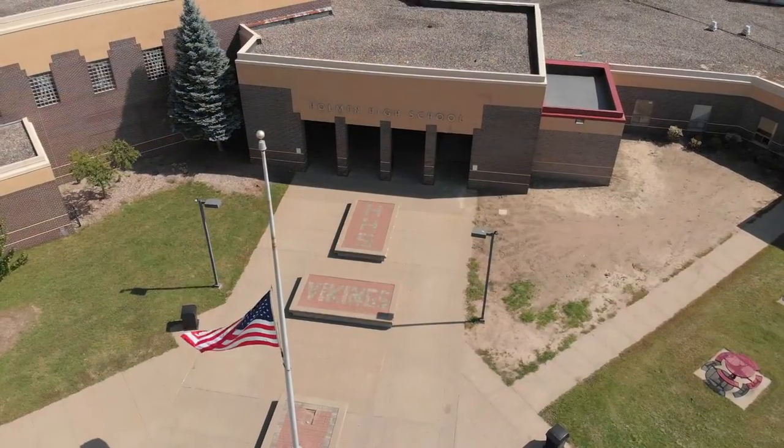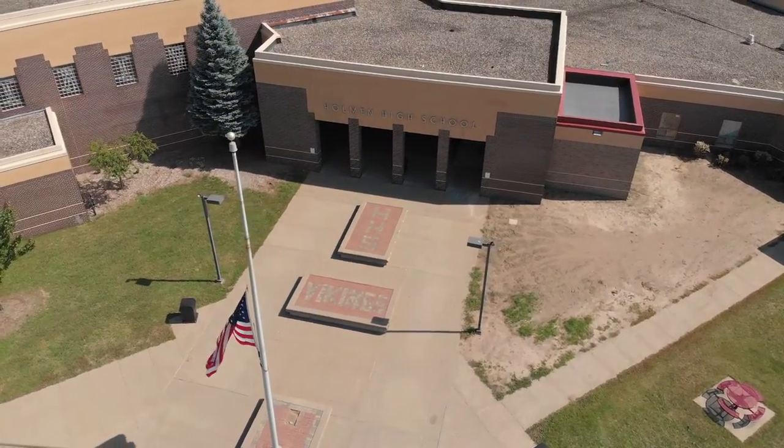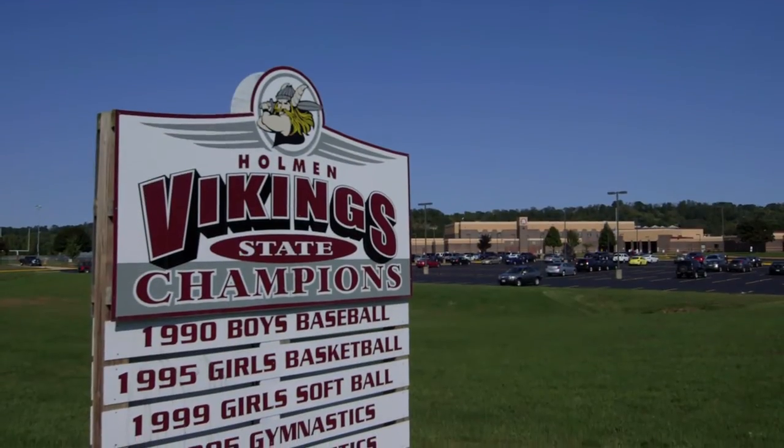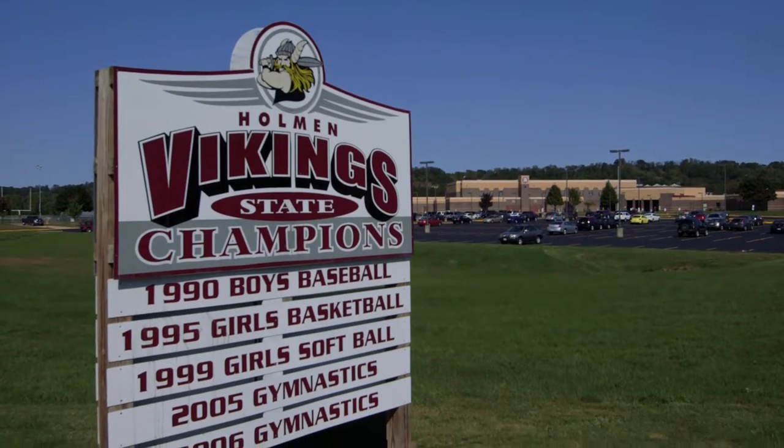Holman High School was actually built in 1994. In 2000 there was an expansion to help build the capacity for our instructional space. What's come since then is we don't have enough core and support area spaces within the building. And these needs have actually been long-standing needs.